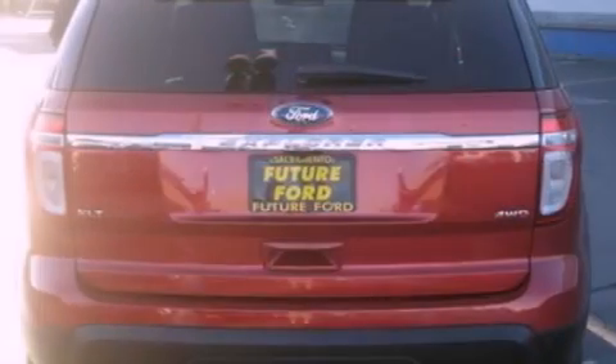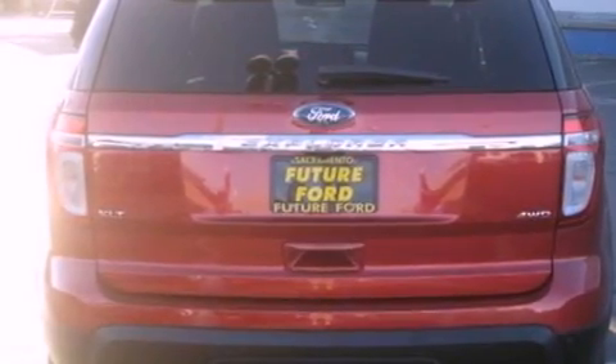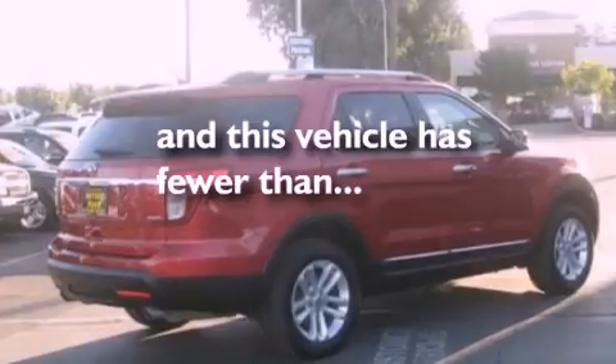Additional features include a rear spoiler, a low tire pressure indicator, and a rear parking aid. This vehicle has fewer than 19,000 miles on the odometer.